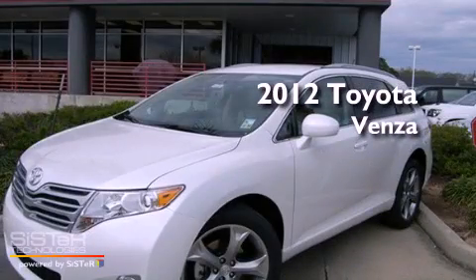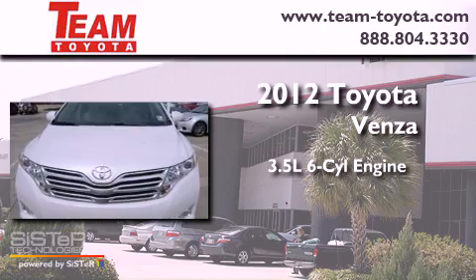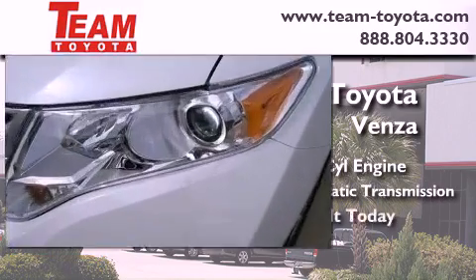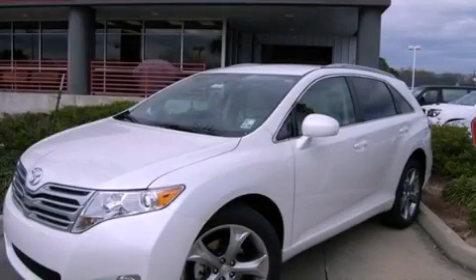This is a brand new 2012 Toyota Venza. It has a 3.5 liter 6-cylinder engine and a 6-speed automatic transmission. Stop by today and test drive this vehicle for yourself.